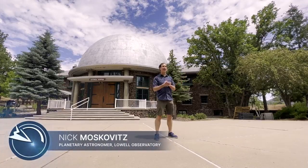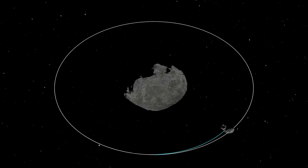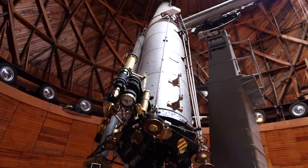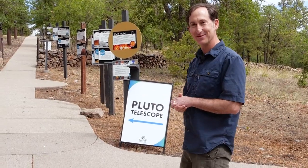This is Lowell Observatory. Lowell is one of many observatories around the world that will be observing the DART impact, NASA's first-ever planetary defense test mission, to see how much a spacecraft impact can deflect an asteroid in its orbit. This is where Pluto was discovered, and we are still doing research in all areas of astronomy today. So let's go check it out.